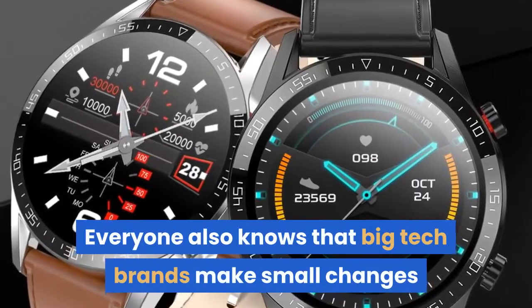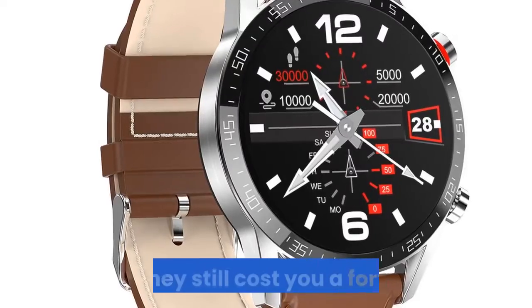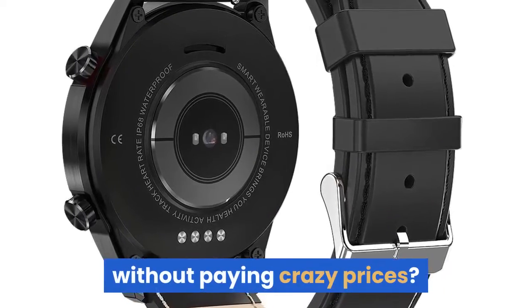Everyone also knows that big tech brands make small changes every year to their new smartwatches, but they still cost you a fortune. The real question is: can you get a top-quality smartwatch without paying crazy prices?